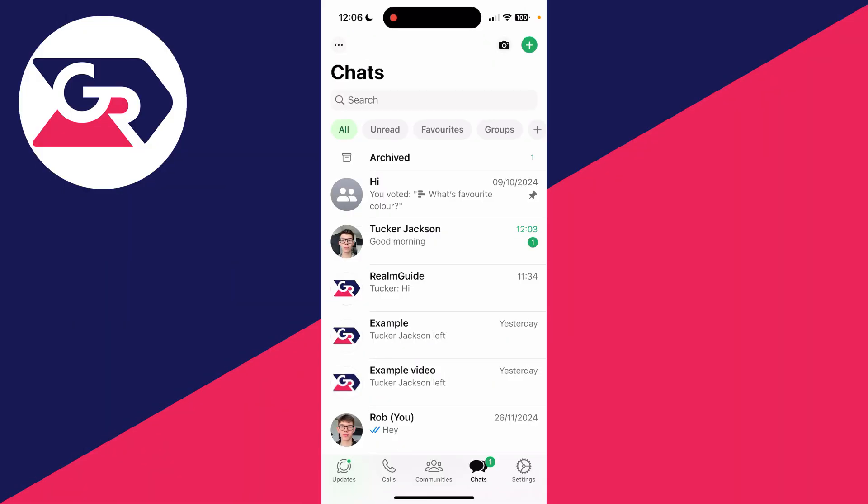When you go and open and read a message in WhatsApp, two blue ticks appear. This indicates you've read and opened a message. However, you may not want this to be the case, so what we can do is stop them from appearing and turn off read receipts.